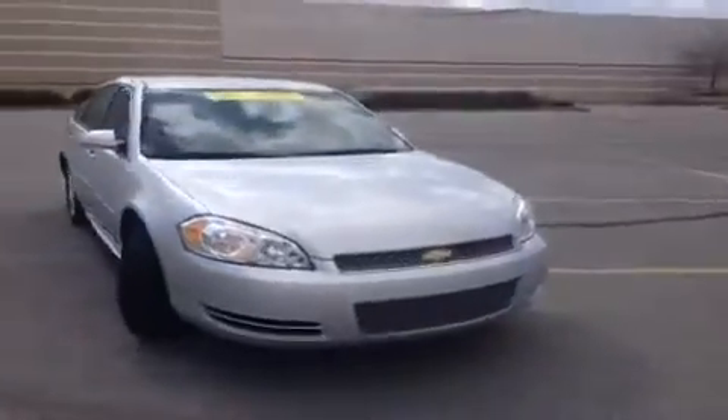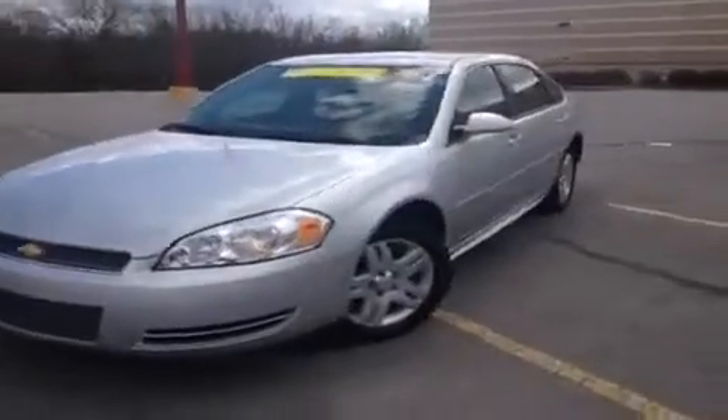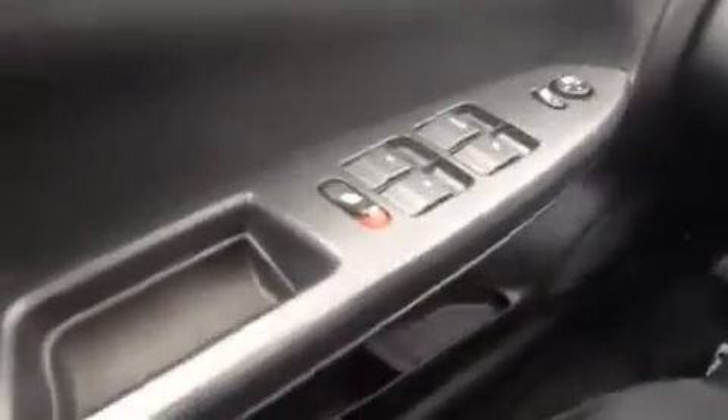Hey guys, it's the 2013 Chevrolet Impala video presentation brought to you by Universal Kia Hickory Hollow. We're here in the driver's seat and I've got a ton of great features to show you.